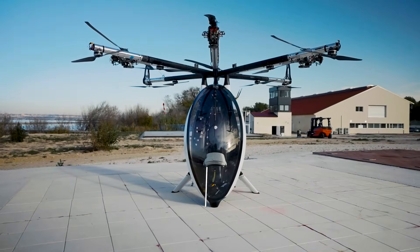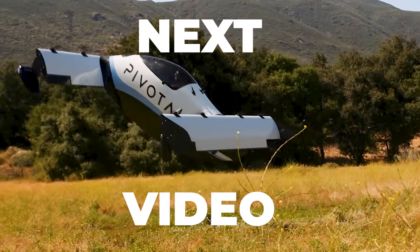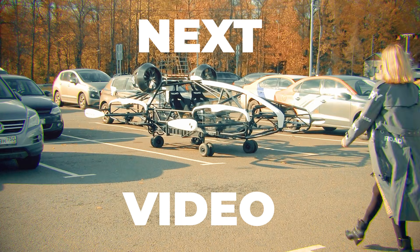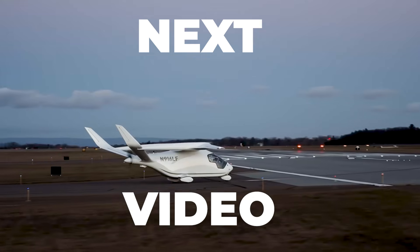As always, every rideable I talk about will be linked in the description if you want to check them out. And I really think this is the best video of mine that you should check out next — feel free to click or tap on it right now.